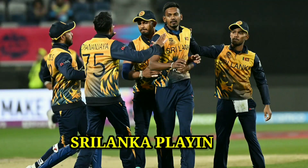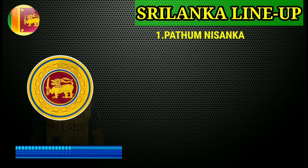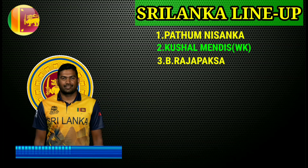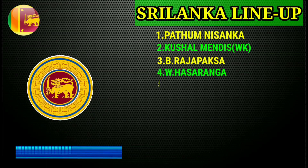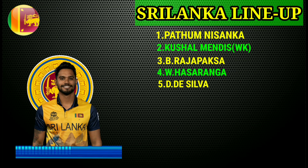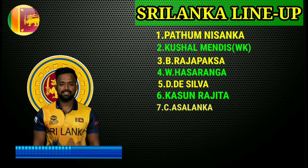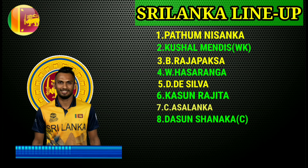Sri Lanka team final playing 11. No. 1 Pathum Nissanka, right hand batsman. No. 2 Kusal Mendis, wicketkeeper batsman. No. 3 Bhanuka Rajapaksa, left hand batsman. No. 4 Asalanka, all-rounder. No. 5 Dhananjaya, left hand fast bowler. No. 6 Kasun Rajitha, right arm fast bowler. No. 7 Charith Asalanka, left hand batsman.